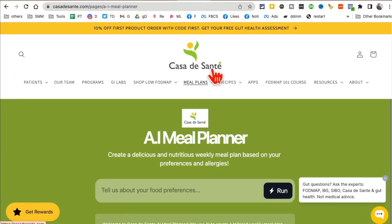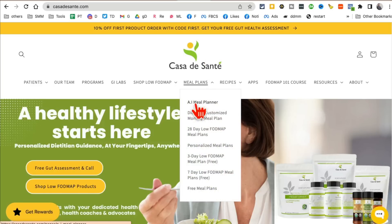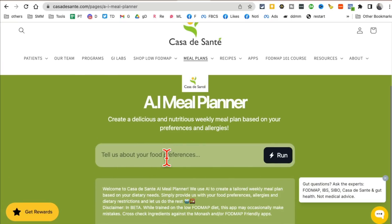Tool number six is Cassette DeSante — I think that's how you pronounce it. There's a really cool new AI tool here called AI Meal Planner. Click on it, give your food preferences, and it will create a delicious meal plan for you.